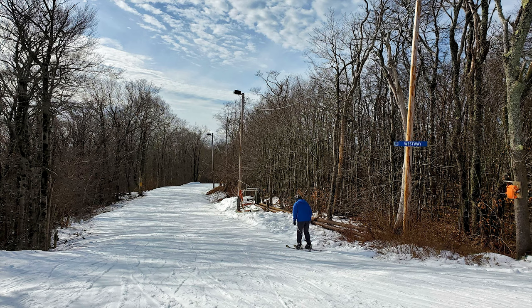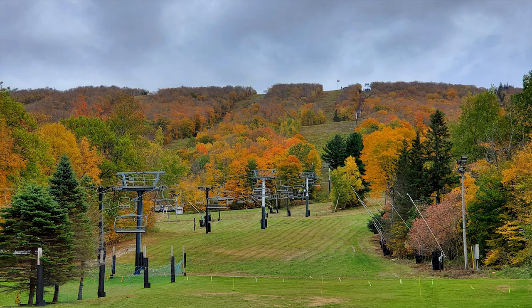I'll give Jiminy Peak a rating out of 10 for 6 different categories: Location, Reliability, Lodging, Food and on-mountain facilities, Terrain, and Lift System. And then I will give it an overall score. The overall score is not an average, but rather just how I would rate the ski resort as an overall, well-rounded experience.